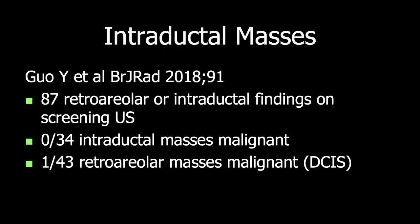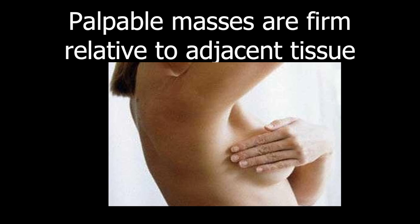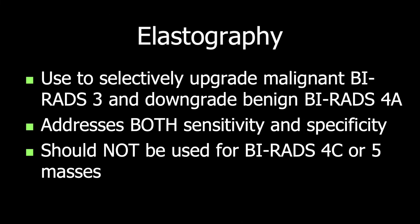In another series of intraductal lesions on screening ultrasound from the Yale group, zero of 34 intraductal masses were malignant, again supporting a BI-RADS-3 assessment in that situation. The only malignancy in their series was a retroareolar mass not felt to be intraductal. Why do we feel palpable masses? Because they're firmer than the adjacent tissue. That same principle can be used with elastography to determine the stiffness of a lesion and its likelihood of being malignant. It can selectively upgrade BI-RADS-3 lesions that are stiff to biopsy, and can also help downgrade benign BI-RADS-4A lesions away from biopsy to 6-month follow-up, thus addressing both sensitivity and specificity.